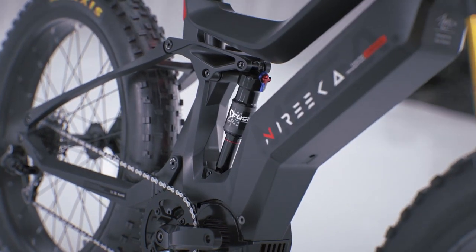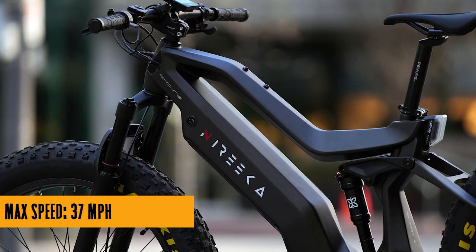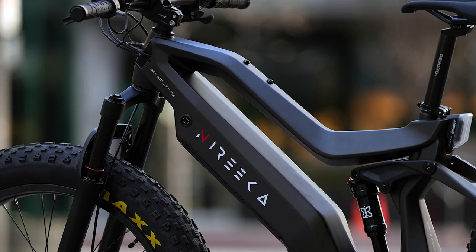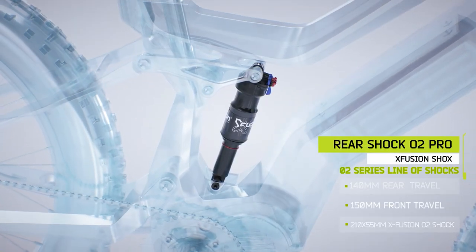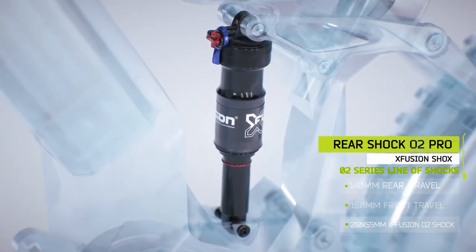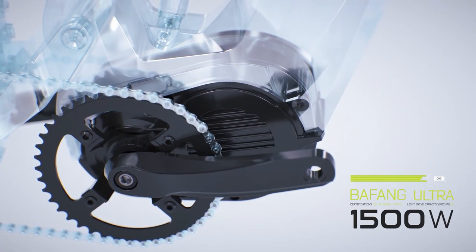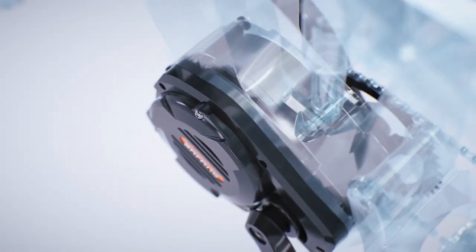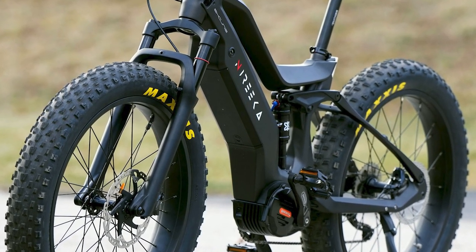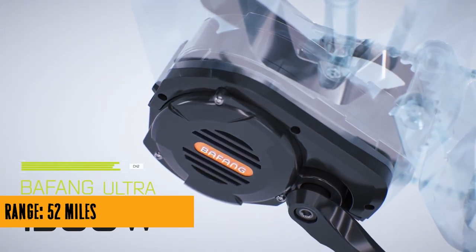So what's the lowdown on this electrifying machine? Well, brace yourselves for some jaw-dropping numbers. Weighing in at 70.12 pounds, the Mega E-Bike is not your grandma's cruiser. It's got a need for speed, boasting a max velocity of 37 miles per hour and a range that will take you a cool 52 miles. And all this power is thanks to the mighty 1500W motor, ready to unleash a peak torque of 200 nanometers. This isn't your average Sunday bike ride.